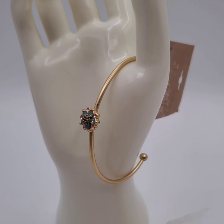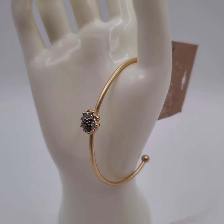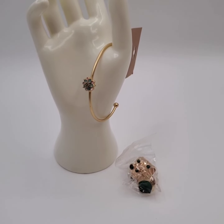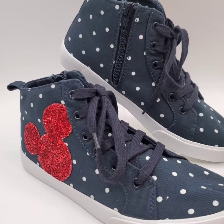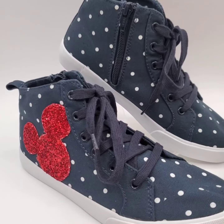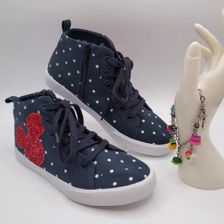We sold this Swarovski Crystal Cuff Bracelet for $8 and the buyer is getting this ring for free. We sold these Gap Disney shoes for $14 and the buyer is getting this bracelet for free.